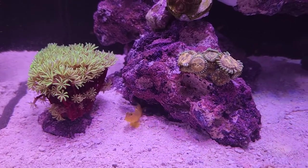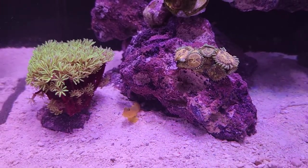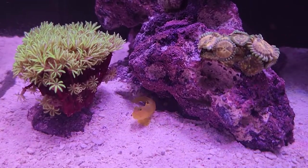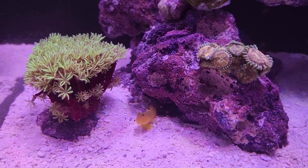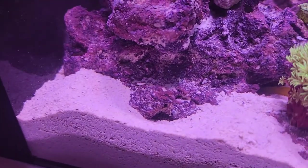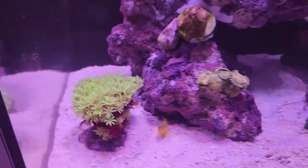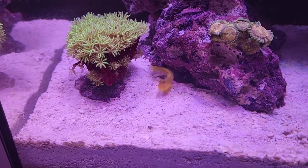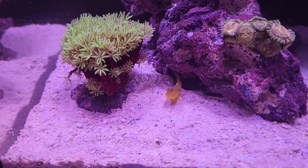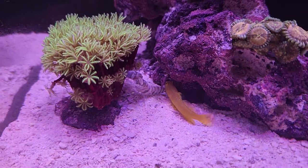If they're ever hiding and I want to see them, all I have to do is put a little bit of food in there, and then the goby, the watchman, comes right out, and normally the shrimp is soon to follow. This is pretty much what he does all day constantly — he'll move around a little bit, sometimes come over here. You can see there's another little hole down in there, and sometimes they'll hang out there for part of the day, but this seems to be where he's most comfortable. It's kind of just like this endless game of moving sand and hiding and exploring.